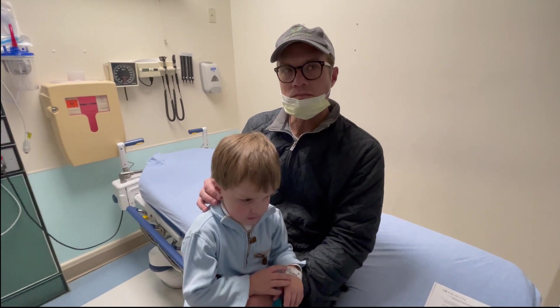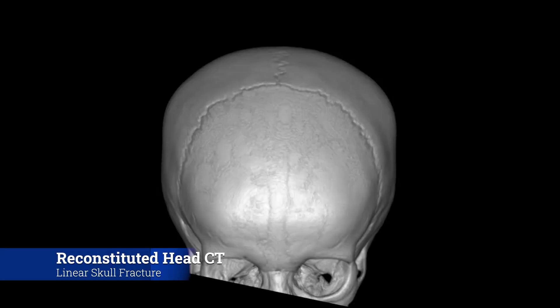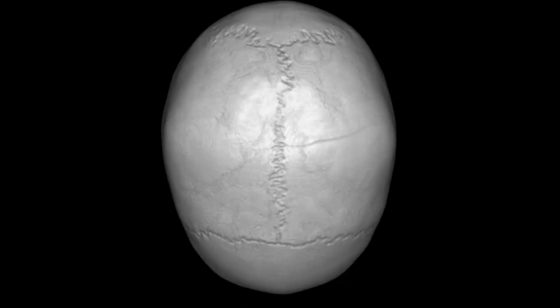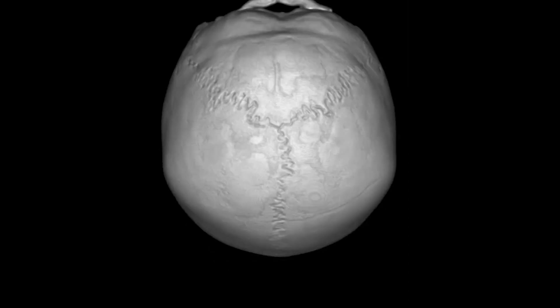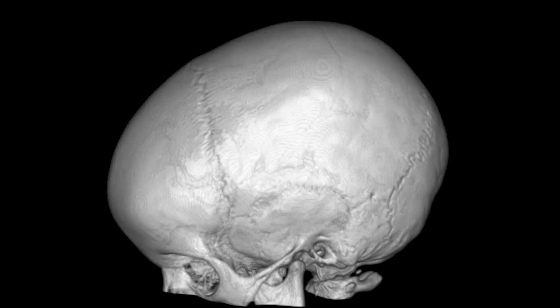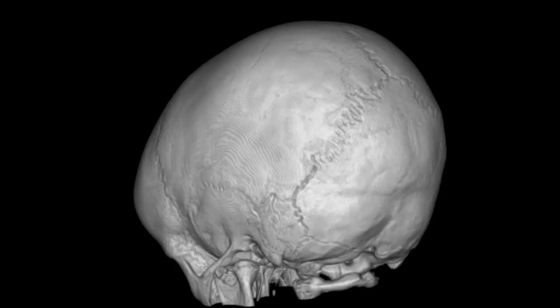Thanks so much for letting us do this little video. This is a view of our patient's reconstituted CT scan of the skull. If you look closely, you'll see a fracture line on the left parietal skull that extends perpendicular to the midline sagittal suture. Importantly, this fracture line is not displaced and not depressed, and thankfully it's going to heal perfectly in just a few weeks.